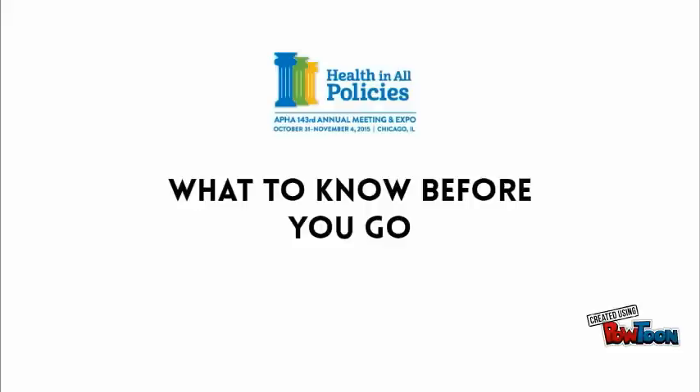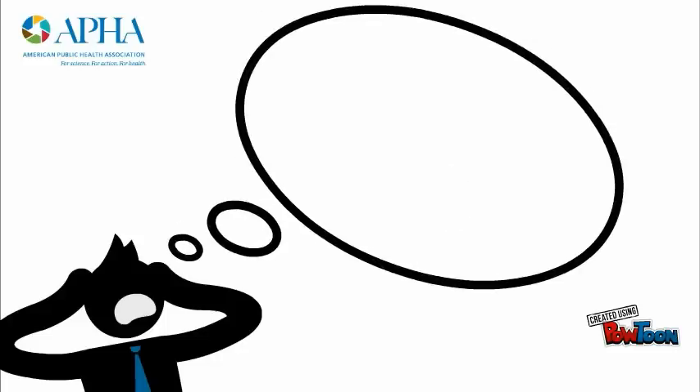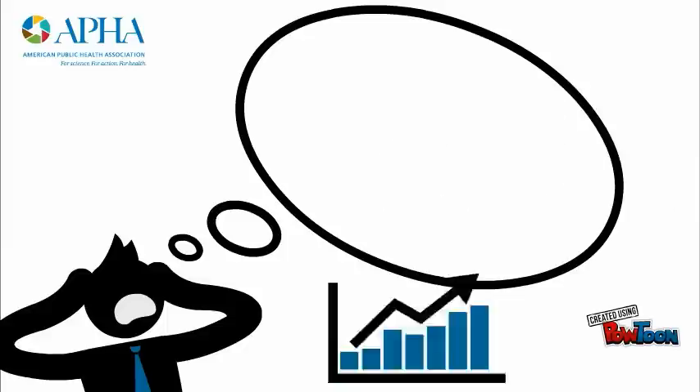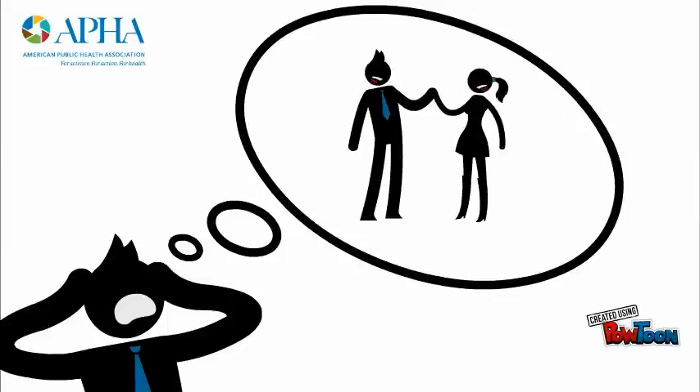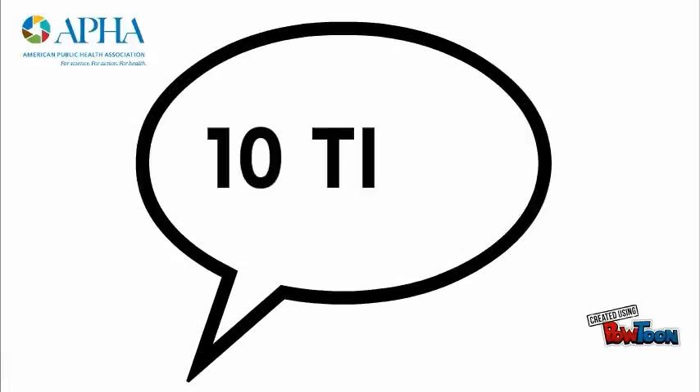There are just a few short weeks to go before APHA's annual meeting. We know the meeting can be intimidating. There are hundreds of oral and poster sessions to choose from, countless business meetings, hundreds of networking events, and more. Here are 10 insider tips to help you make the most of APHA in Chicago.